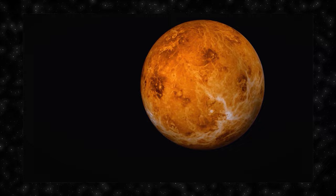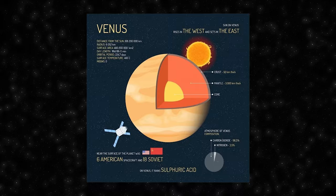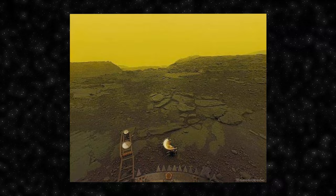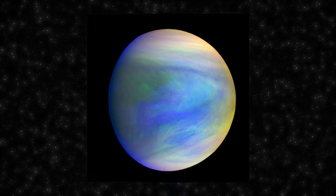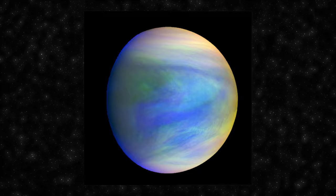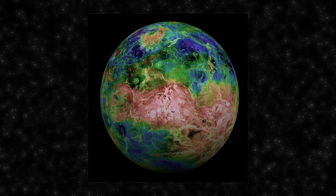Venus is the second planet from the Sun and shares similarities with Earth in terms of mass and size. It has a dense atmosphere primarily composed of carbon dioxide, creating a strong greenhouse effect with a mean temperature of around 460 degrees Celsius and high atmospheric pressure. In 1961, Venus became the target of the first interplanetary flight in human history, leading to the first soft landing on another planet in 1970. While Venus may have had liquid water in its early history, it experienced a runaway greenhouse effect that led to the evaporation of any surface water. Recent studies suggest Venus might have had plate tectonics in ancient times, potentially creating a more habitable environment.